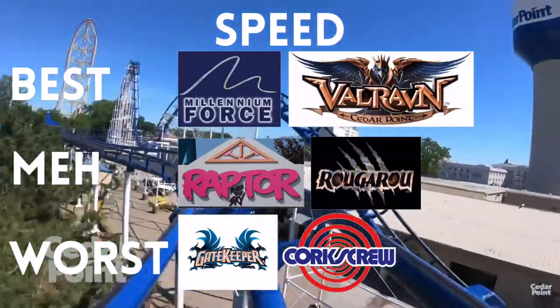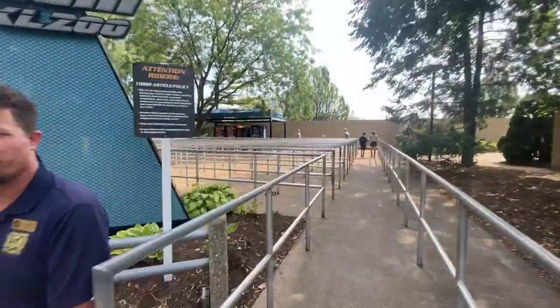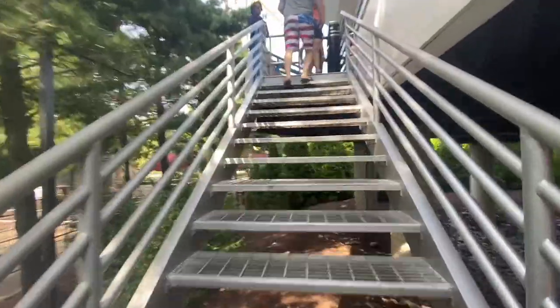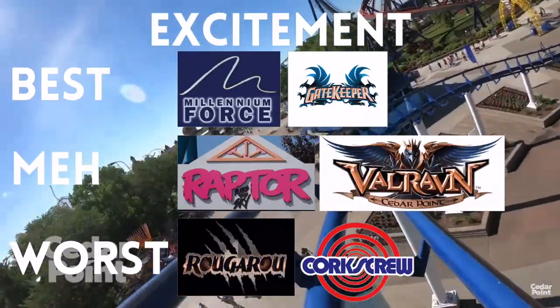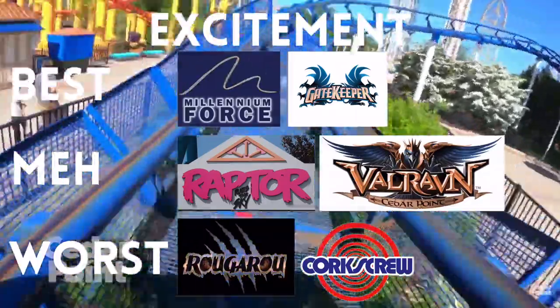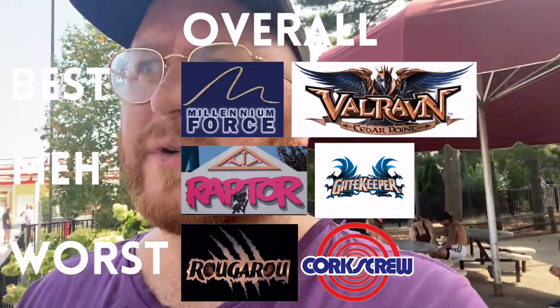It really just doesn't feel that fast overall. Five-minute line for Magnum — otherwise known as a walk-on. Corkscrew also receives sixth place for excitement. When it hurts that bad, it's not exciting. Corkscrew received sixth place overall out of all the rides ridden so far, which is last place. This surprises nobody.